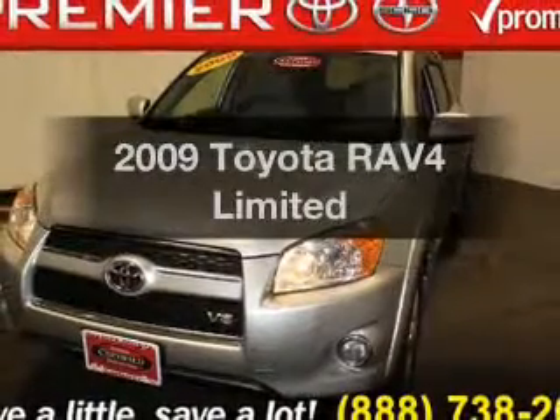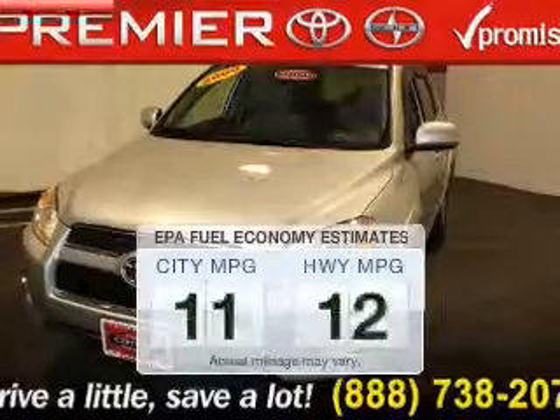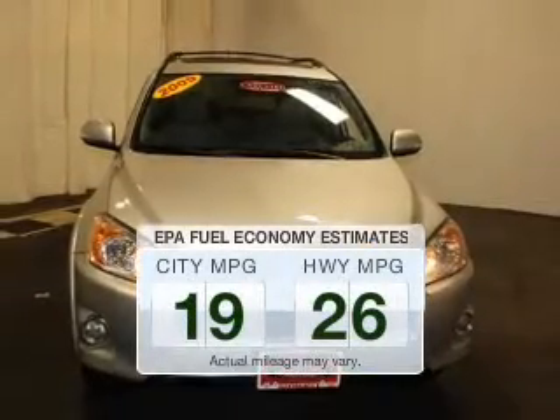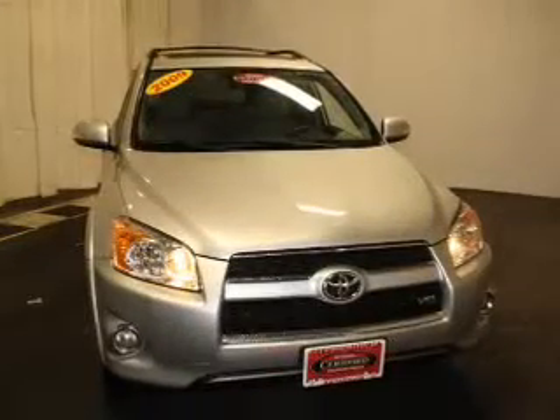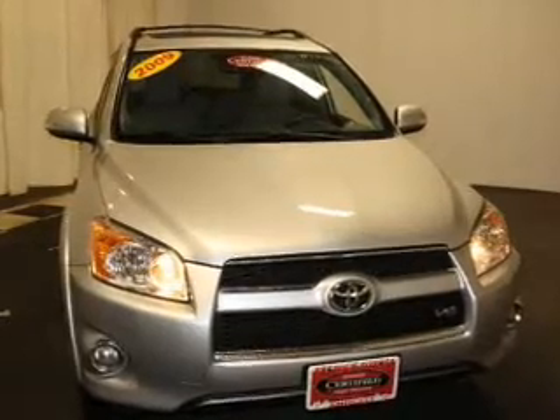Introducing the 2009 Toyota RAV4. This is the set of wheels you've been looking for. Low emissions and good fuel economy offered in this vehicle are important to you and to the environment. The powertrain includes four-wheel drive with a solid six-cylinder engine driven by a five-speed automatic transmission.